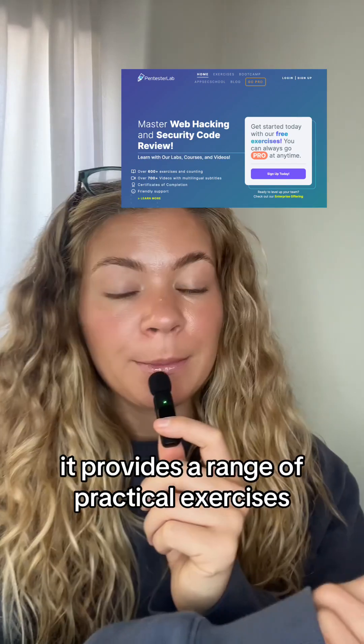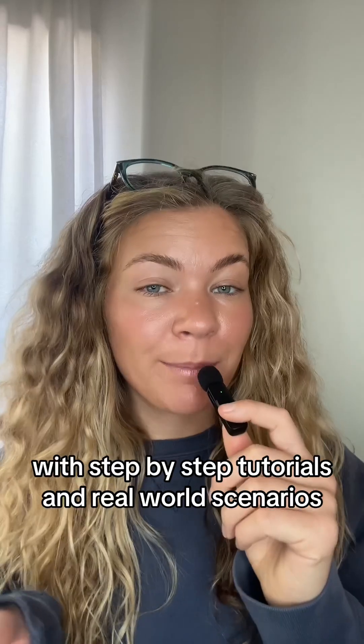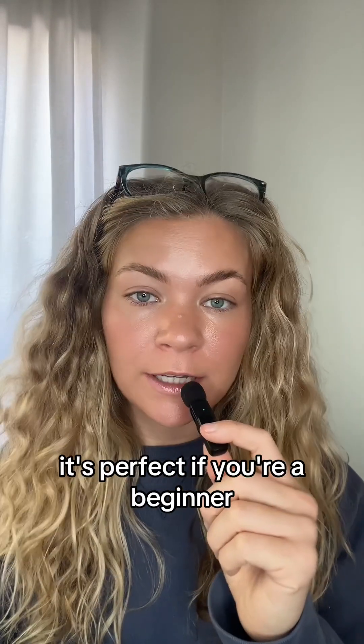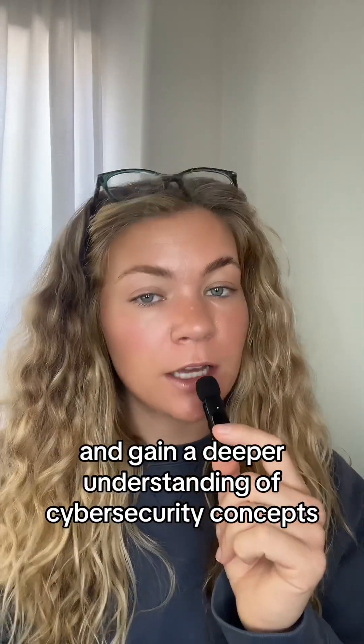Next we have Pentester Lab. It provides a range of practical exercises designed to teach web and mobile security. With step-by-step tutorials and real-world scenarios, it's perfect if you're a beginner to help develop your hacking skills and gain a deeper understanding of cybersecurity concepts.